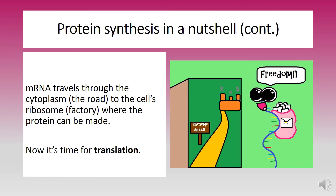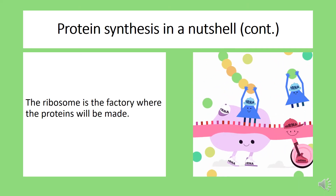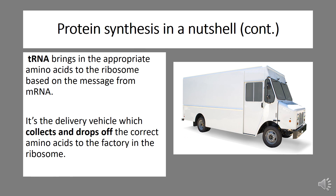Now it's time for the second part: translation. Translation takes place in the ribosome of a cell. The ribosome is made up of ribosomal RNA, also known as rRNA, and protein. The ribosome is the factory where the proteins will be made. The ribosome reads the message from messenger RNA and brings in transfer RNA, also known as tRNA. Transfer RNAs are carriers of amino acids, which are needed to build the protein. Transfer RNA brings in the appropriate amino acids to the ribosome based on the message from messenger RNA. Transfer RNA is the delivery vehicle, which collects and drops off the correct amino acids to the factory in the ribosome.